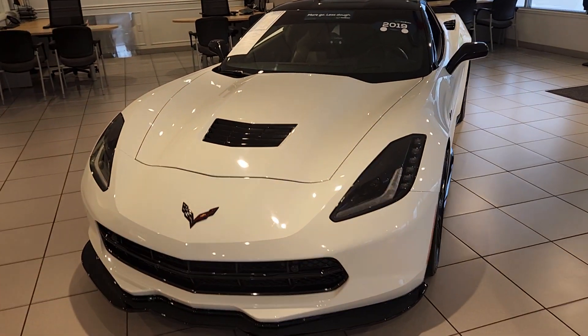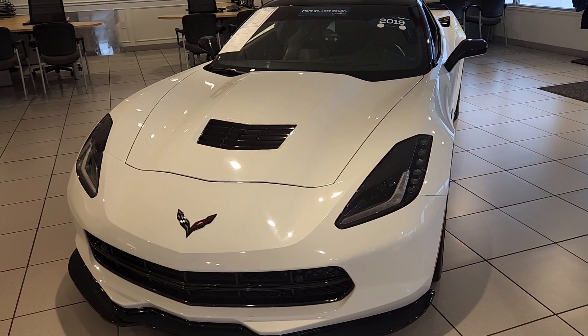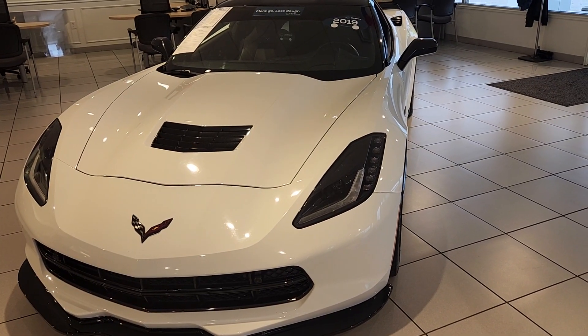Welcome to Bob Pulte Chevrolet's YouTube channel. We have a 2019 2LT Z51 Corvette that we just took in. I just think it's a beautiful looking vehicle.